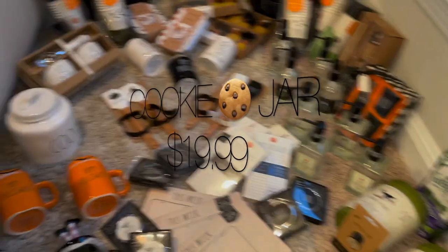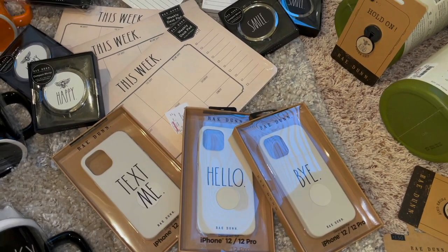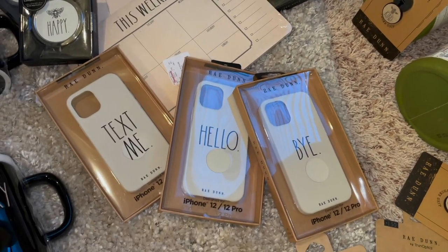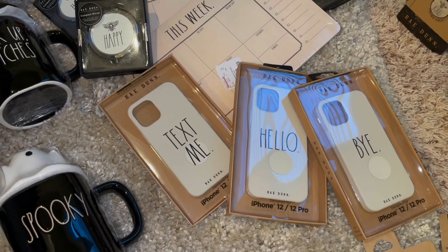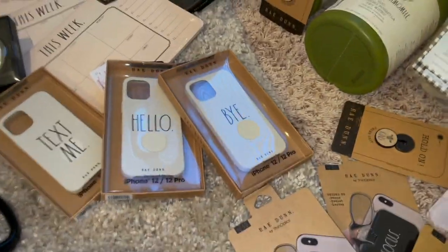Over there I finally got me a cookie jar. Another cute item I found recently were these iPhone 12 Pro foam cases — I thought these were so cute. These say text me hello and bye. I love these — I think these were only $7.99.